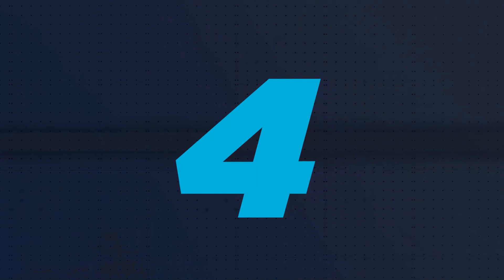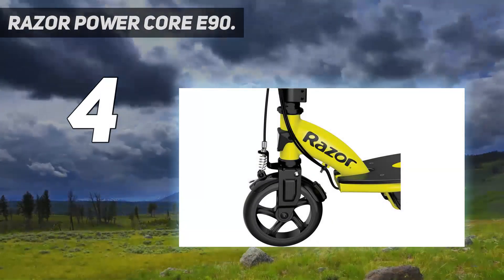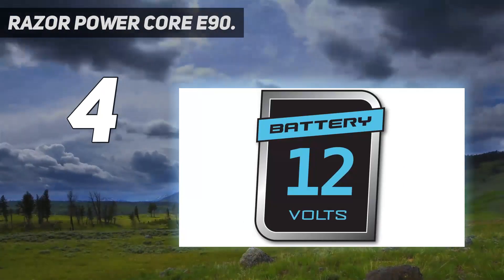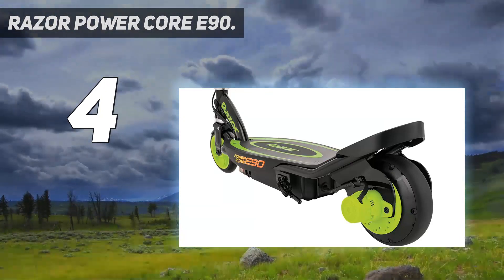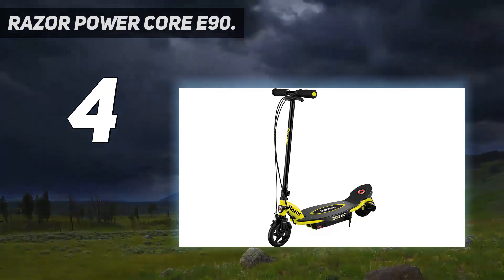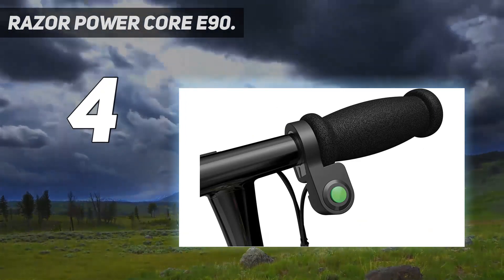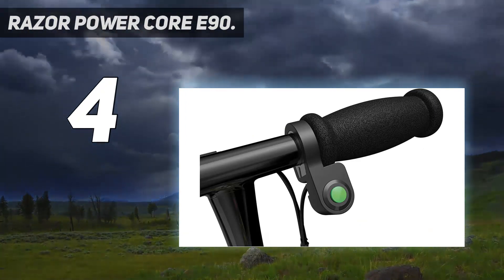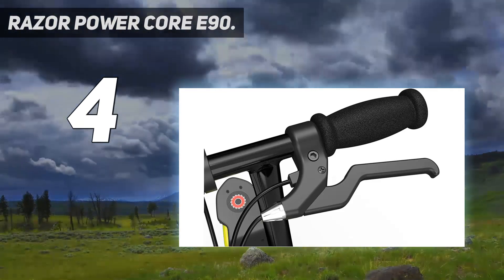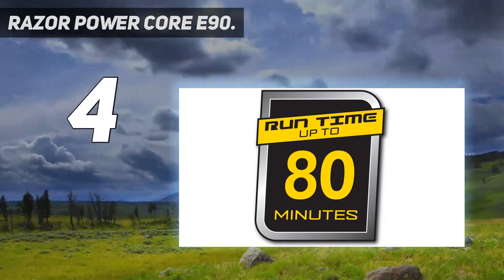Coming in at number 4: the Razor PowerCore E90. The Razor PowerCore E90 is the best electric scooter for kids on a budget. Like the E100, it tops out at 10 miles per hour and can manage up to 70 minutes of continuous cruising. It features push-button acceleration and a hand-operated front brake, as well as a retractable kickstand so it can stand upright without tipping over. However, the Razor E90 has a slightly less powerful 90-watt motor, so it'll be slightly slower to accelerate than the E100 and have a tougher time getting up hills.